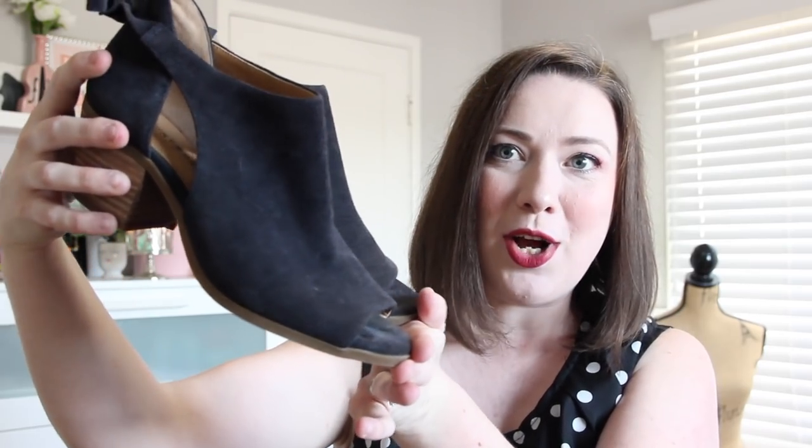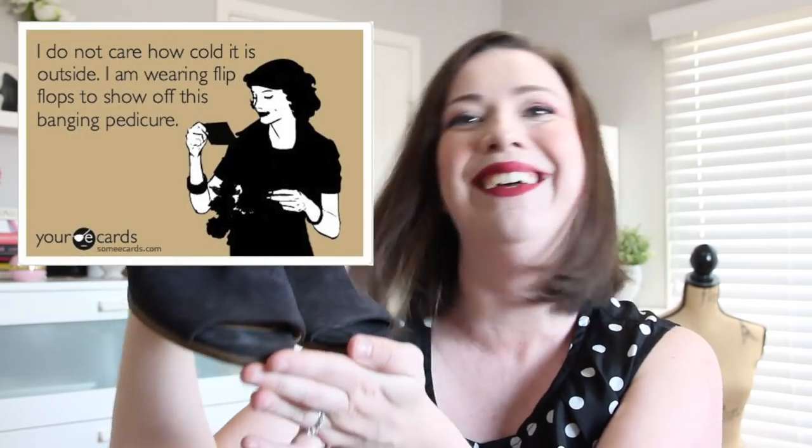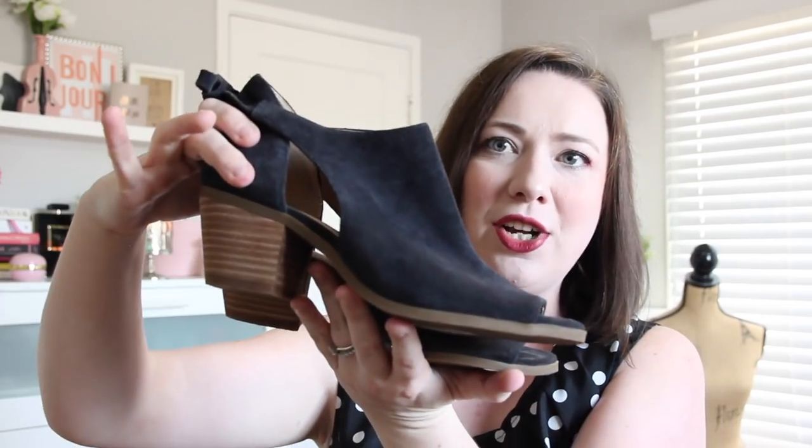Next up is a pair that's actually my size but not quite my style, though I literally could not leave them behind. They are these really awesome Lucky Brand peep toe cutout booties — how amazing for this time of year when you want that booty look but don't want a fully covered shoe and want to show off that cute pedi. They have a little tie detail in the back, a chunky wooden heel, and they're leather. I fell in love with them, but they're more boho — a vibe I'm not really into — so they're heading to Poshmark.